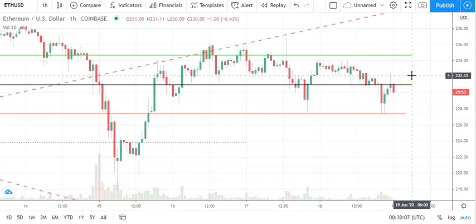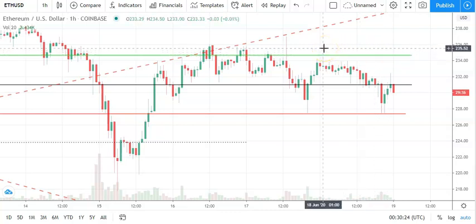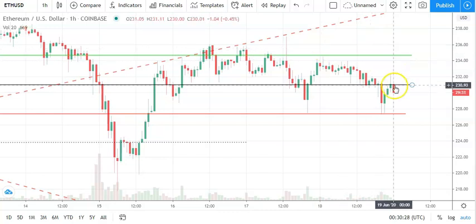Moving across to Ethereum/dollar and the hourly candlestick — a bearish start to the day. Going to need to see Ethereum break back through the pivot at 2.31 to support a run at the first major resistance at 2.34.58. We're going to need to see support from the broader market to break out from early Thursday's high of 2.34.50. Failure to move back through the pivot could see another pullback today.